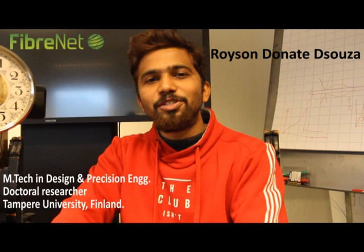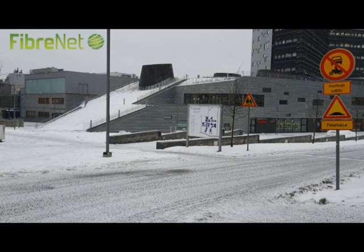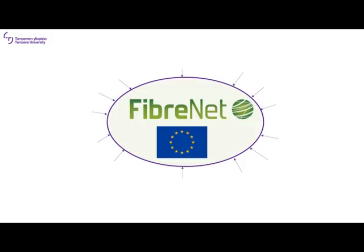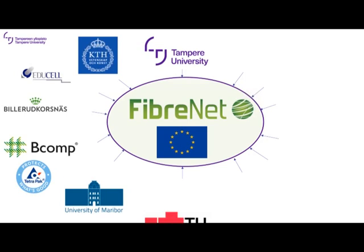My name is Roisin Donald D'Souza. I'm an early stage researcher at Tampere University, Finland. I'm a part of the FiberNet project and my research is focused on numerical modeling and simulation of composite materials at its micro scale. The research is in collaboration with FiberNet partner universities as well as beneficiaries and partner industries.